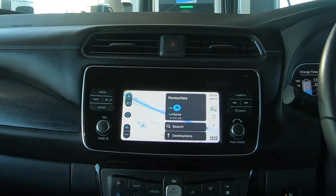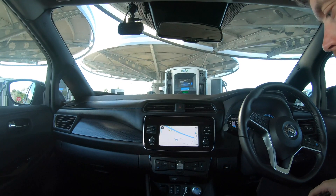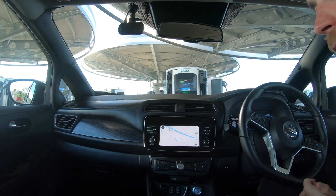Anyway, that's a brief look at CarPlay in the iOS 13 beta 1. If you did like this video, please remember to like and subscribe, and I'll see you next time. Thanks for watching.